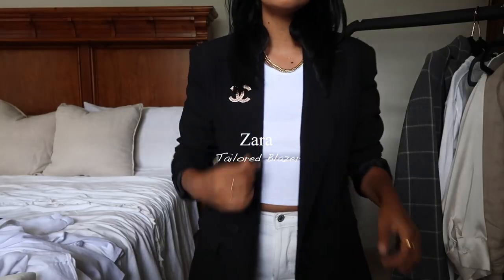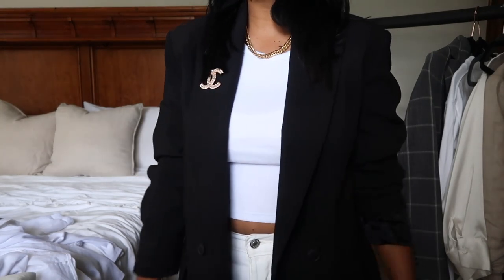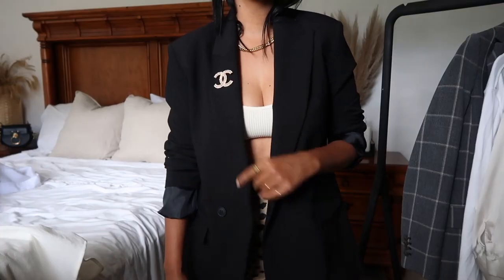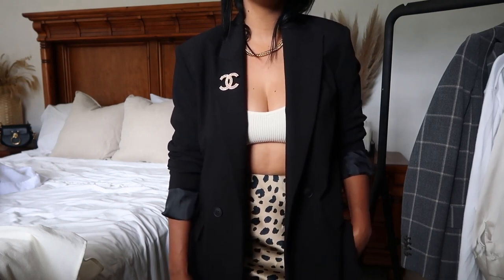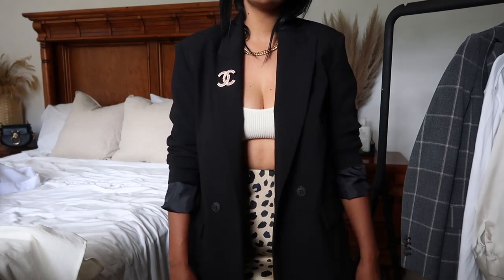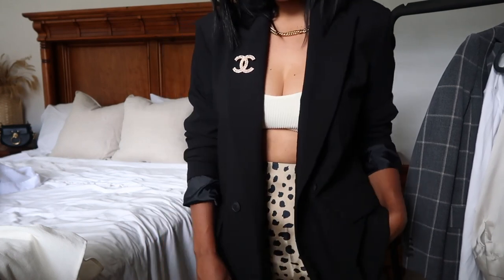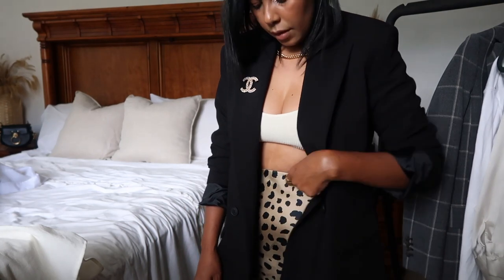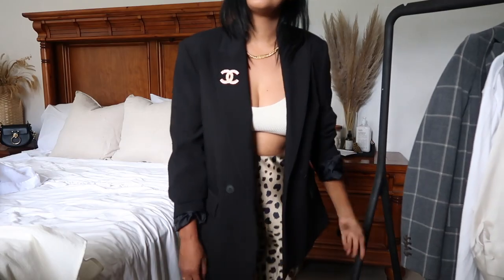The most I invested at Zara this season has to be this gorgeous black blazer. I wanted a black blazer for a while — I don't know why I never got one. I love Zara in general because it always does amazing quality ones. This one is worth every penny; I really love the cut and the buttons. You might notice a brooch on it — that's not Chanel, I actually got it from Etsy because I wanted to try one before investing in a designer version. I love it — it really elevates the blazer and makes it look more expensive than it actually is.